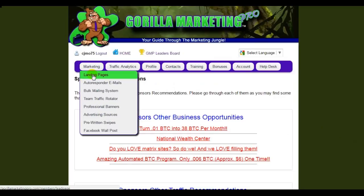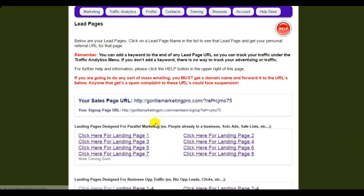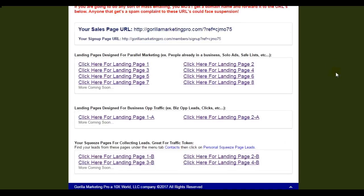First, we have the landing pages. As a free member, you're going to get these pre-made landing pages, and there are a lot of them — 14 pre-made landing pages that you can use to build your list inside Guerrilla Marketing Pro. By the way, you get paid 10 cents for every person that you add to your list — you're getting paid to build your list as a free member.